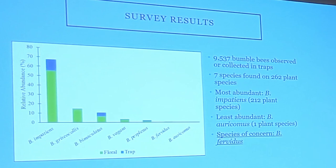And so these were our results. In total, we observed or collected almost 10,000 bumblebees in the span of three field seasons. Seven species were found on 262 plant species. The most abundant was Bombus impatiens, the common eastern bumblebee. Bombus impatiens was observed using 212 plant species, so it's definitely a generalist that uses basically anything that's around.